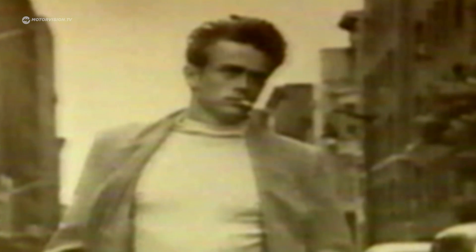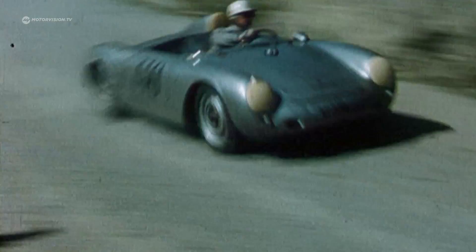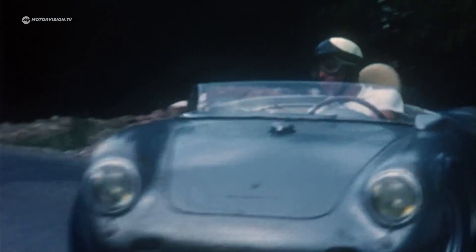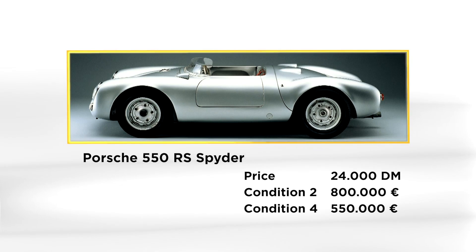The most famous car accident in history contributes to the myth of the 550 Spyder. Just like its racing success, James Dean is immortalized by the fatal accident. The 550 Spyder is a highly sought-after car today through its racing successes. When a car like the 550 Spyder has had a class win at the Targa Florio or Le Mans, a price of more than three million euros can be paid nowadays — that's quite normal. Even 550s without racing history now approach the million-euro mark.